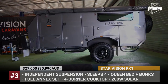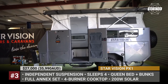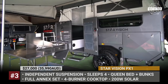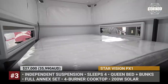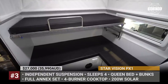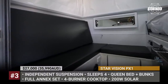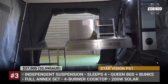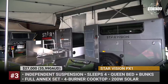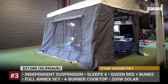Starvision PX1. The smallest hybrid trailer from the Australian Starvision offers superior cross-country capability, easy 5-minute setup and luxury features of every large caravan. The PX1 is underpinned by an independent trailing arm suspension assisted by 4 shock absorbers. It rides on 16-inch wheels with mud tires and even gets 2 spares. The trailer offers a comprehensive electrical system, represented by 2 AGM batteries, a 2kW inverter and a 200W roof-mounted solar panel.